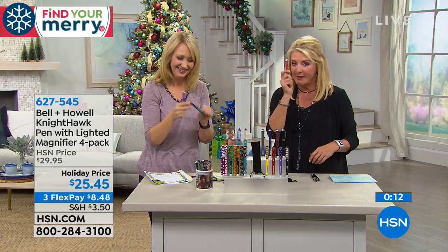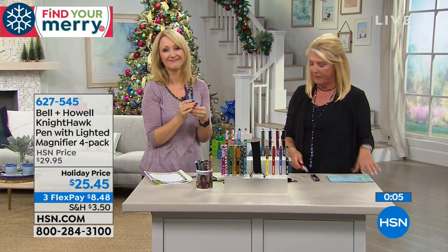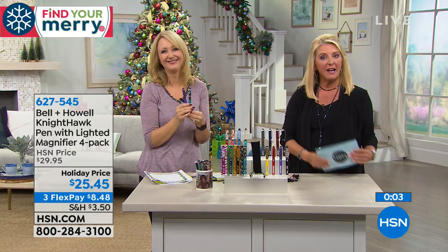Stocking stuffers — do not miss out on these. We have our entire quantity in for the whole holiday season right now, so everything we have is what we have. Coming up next, we've got a great Dyson. Stay with me.